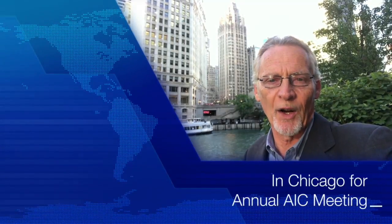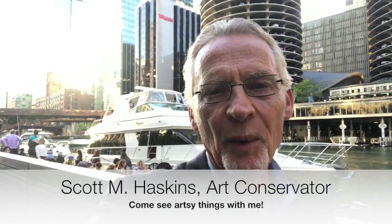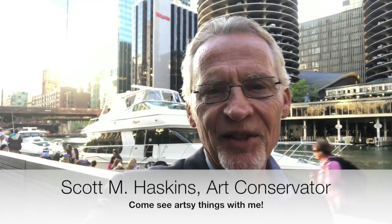Hi, this is Scott Haskins in Chicago for the annual meeting of the American Institute for Conservation. I'm going to show you some interesting art-related things that I saw on this trip. I think you'll find it interesting.